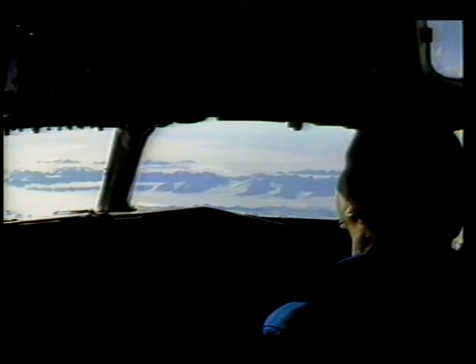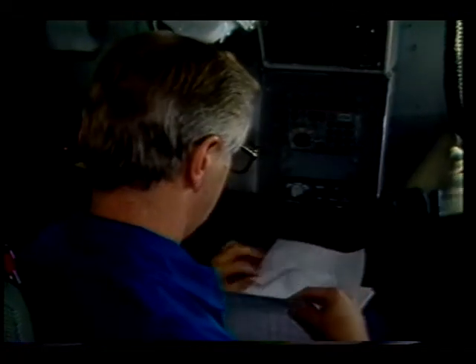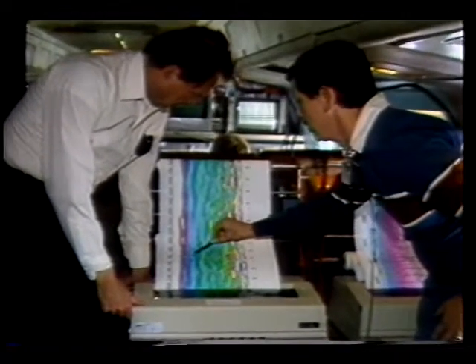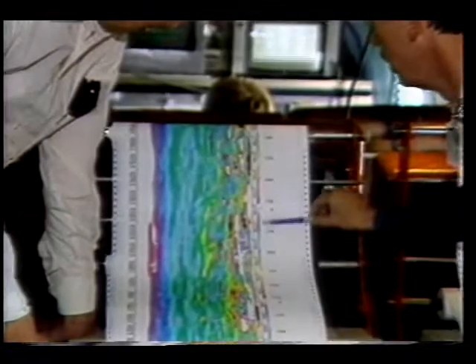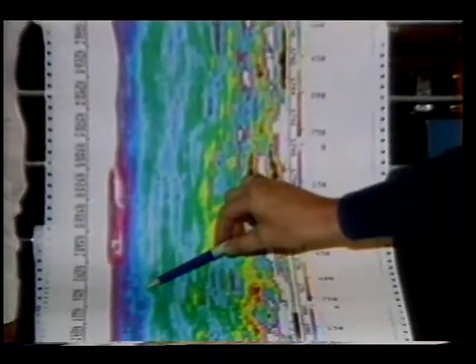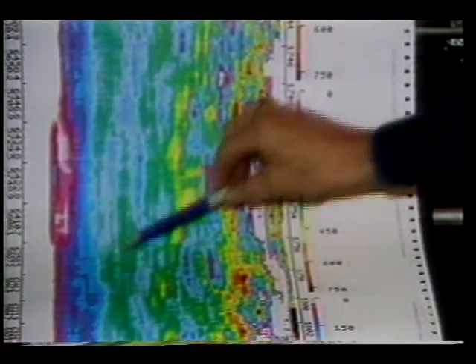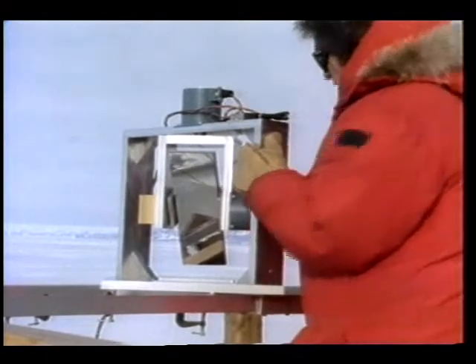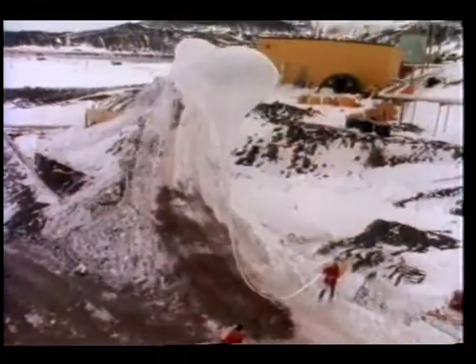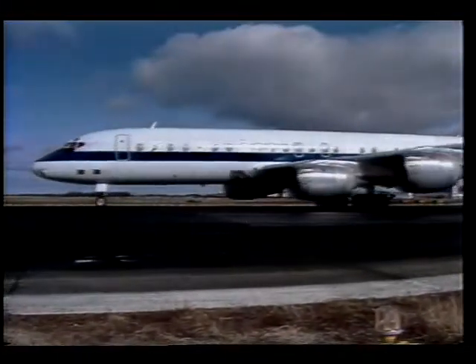These discoveries prompted a coordinated series of Antarctic ozone experiments. An international effort including some 150 scientists and engineers from NASA, the National Oceanic and Atmospheric Administration, the National Science Foundation, and industry worked together for four months to study this alarming environmental issue. Scientists used ground-based instruments and launched balloon-borne payloads to sample air chemistry at McMurdo Station in Antarctica.